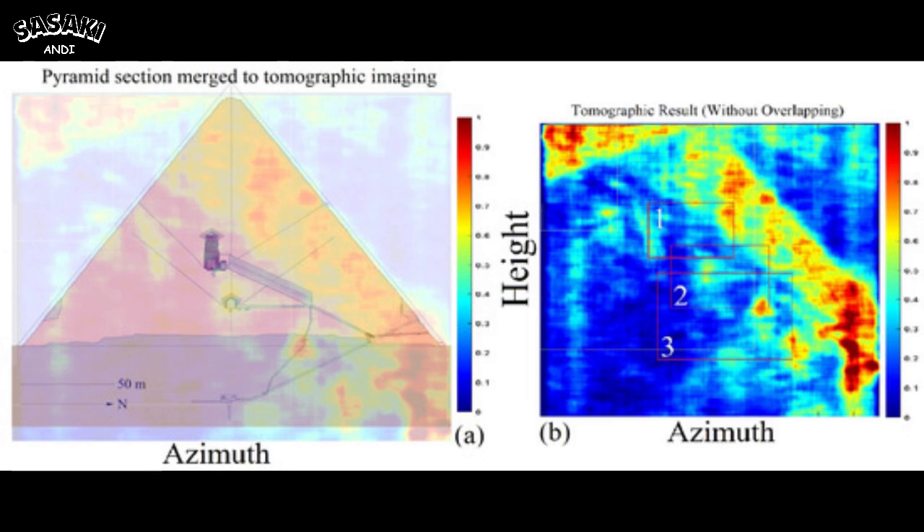This is where obelisks come into play — those tall, slender structures all over Egypt, at Luxor, Karnak, Heliopolis. They're often made from granite, just like the King's Chamber. Plus, they usually have that pyramid-shaped top, the pyramidion, often covered in gold or other conductive materials. They do kind of look like antennas. Their height would make them very effective at receiving electromagnetic waves. And granite being piezoelectric, maybe they weren't just receiving the energy but converting it into something usable.